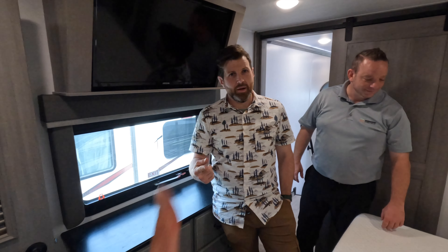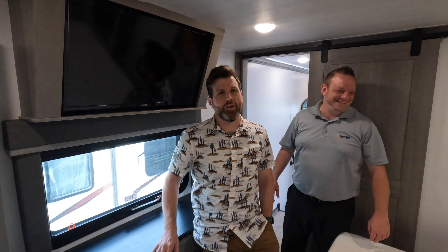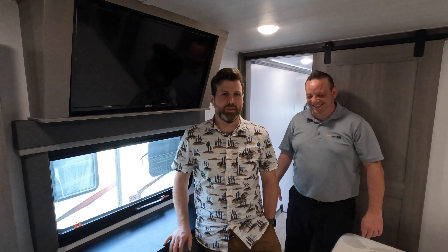My name's Nate. You got Mr. Carl behind the camera, and you got Mr. Joe, the taco king over here. We are Paradise RV. Check out all of our inventory at rvparadise.com. Thanks so much.